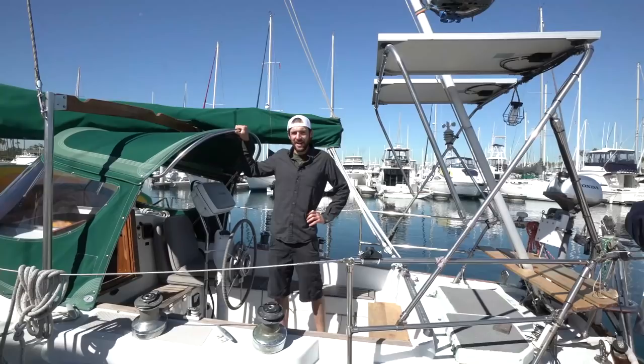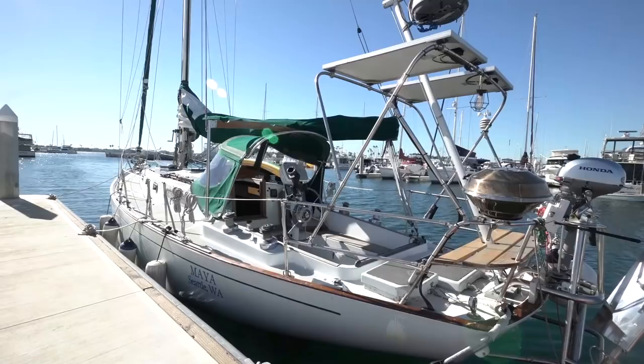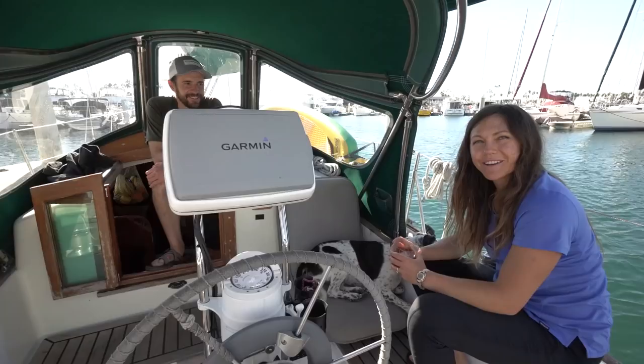We're in Maya's cockpit now. Maya is a pretty classic design — she's over 40 years old. That means better sailing, but it's a smaller, more space-optimized cockpit. We'll typically sit up here when the weather's nice, and we can host four pretty well. Six gets a little crowded, but four is comfortable.